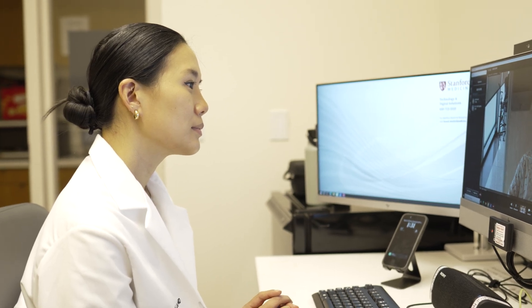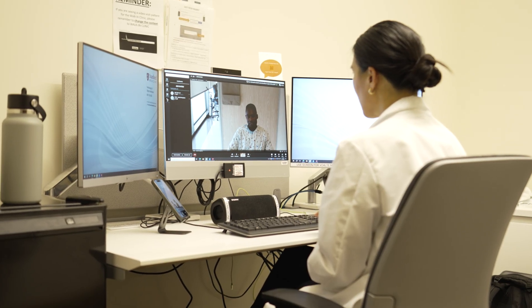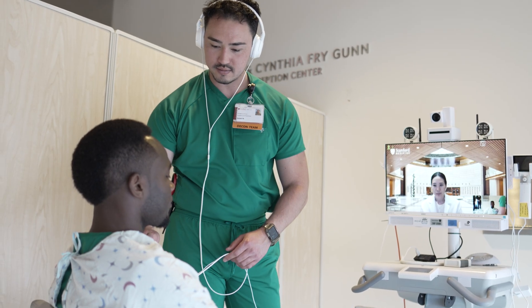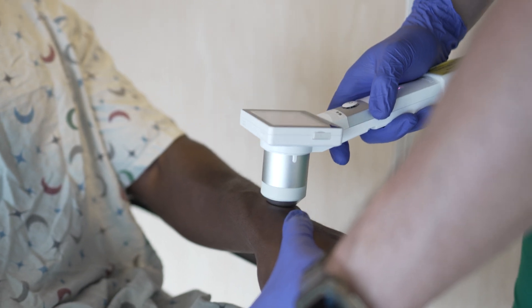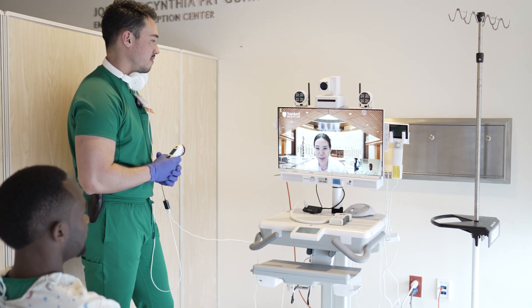On the physician side, the setup includes a traditional video camera and a microphone. On the patient side, a telehealth hardware system allows a robust exam through a digital stethoscope, otoscope, and dermatoscope. A team of nurses and ED technicians assist with the on-site examination.